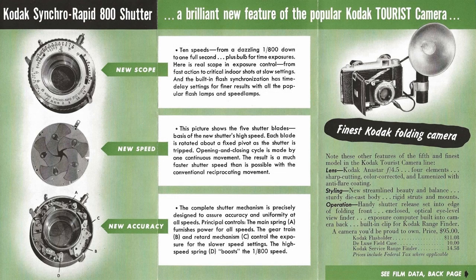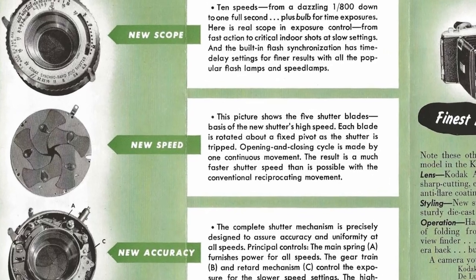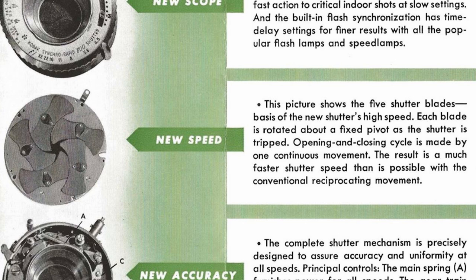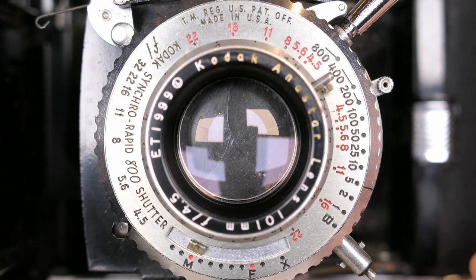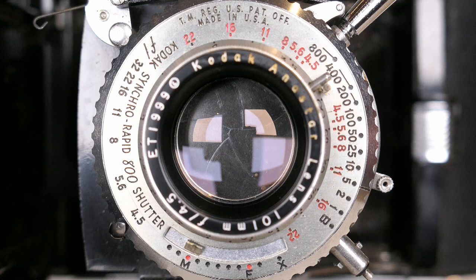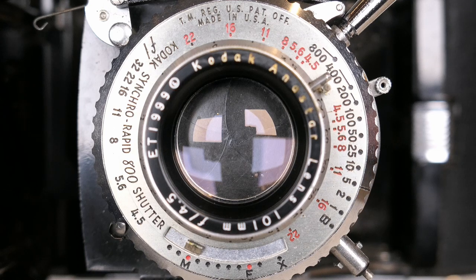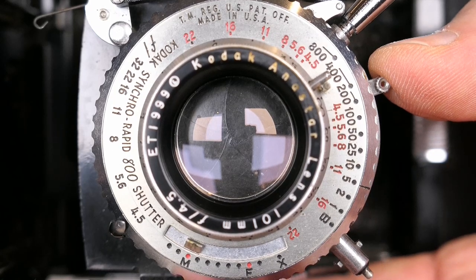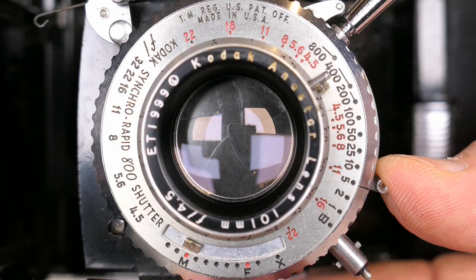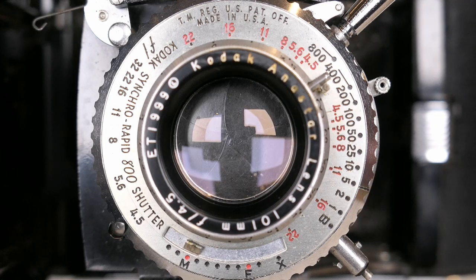Let's talk about how Kodak achieved that 1/800th of a second shutter speed. They used a very unique system for a leaf shutter, described in one of their pamphlets. Each shutter blade rotates on a central pivot rather than opening and closing like a traditional leaf shutter, which allows it to operate much more quickly. The downside is that it requires a secondary shutter behind the primary to block light while the shutter is being cocked. As you cock the shutter, the primary shutter leaves open and then close again as they rotate from one position to the next, while the secondary shutter blocks that light. It is quite a complicated shutter.